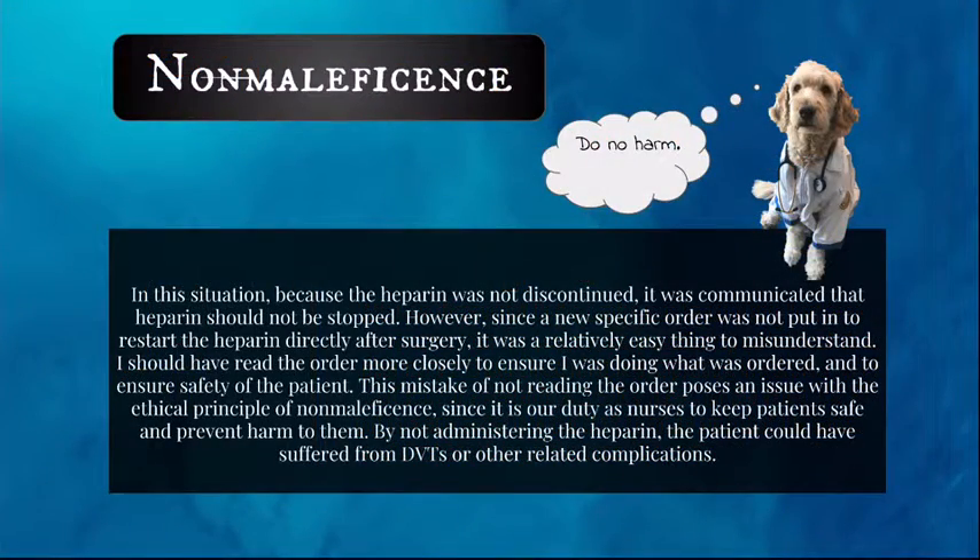In this situation, because the heparin was not discontinued, it was communicated that heparin should not be stopped. However, since a new specific order was not put in to restart the heparin directly after surgery, it was a relatively easy thing to misunderstand. I should have read the order more closely to ensure patient safety. This mistake poses an issue with the ethical principle of non-maleficence, since it is our duty as nurses to keep patients safe and prevent harm. By not administering the heparin, the patient could have suffered from DVTs or other related complications.